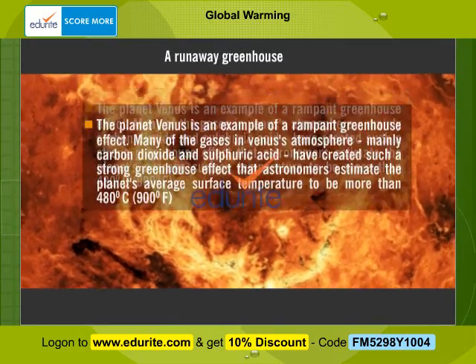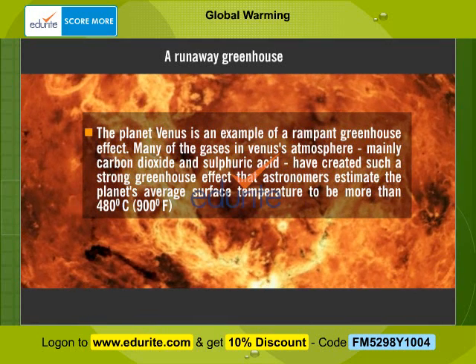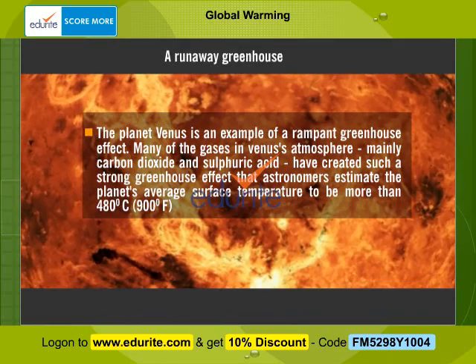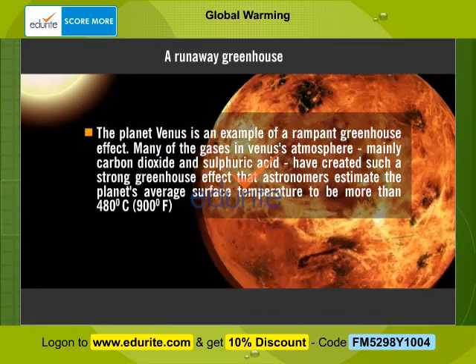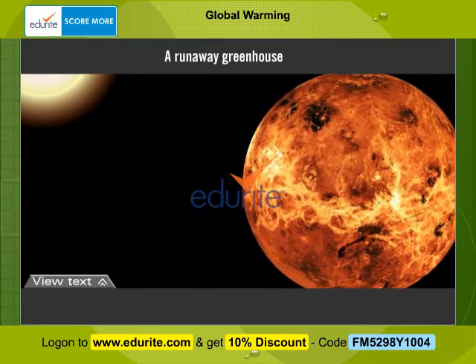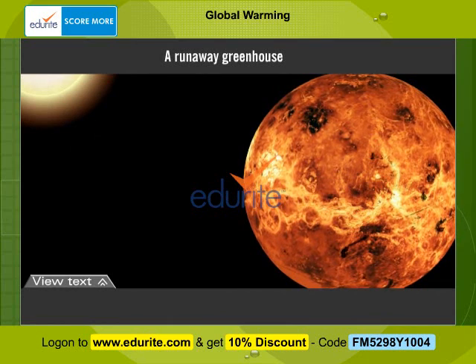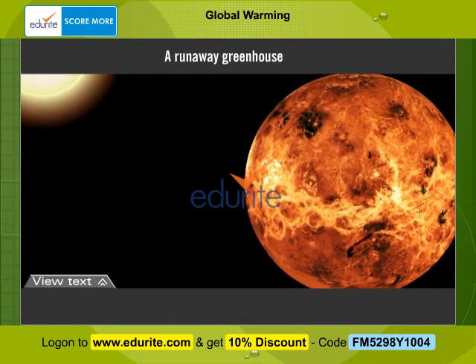The planet Venus is an example of a rampant greenhouse effect. Many of the gases in Venus's atmosphere, mainly carbon dioxide and sulphuric acid, have created such a strong greenhouse effect that astronomers estimate the planet's average surface temperature to be more than 480 degrees centigrade, that is 900 degrees Fahrenheit.